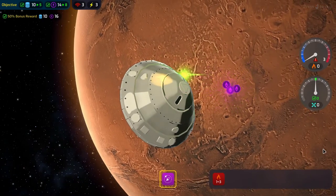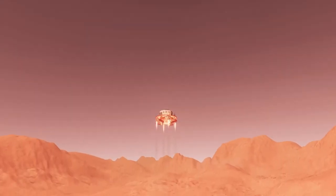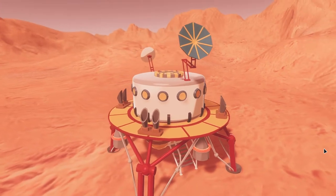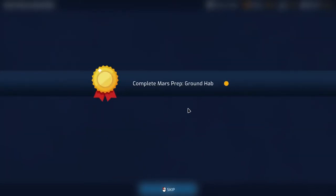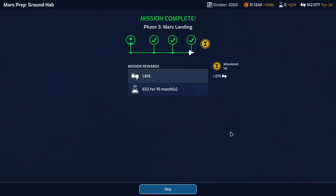And there we have it - the Mars ground hab is beautiful! First to do that as well - 375 extra support. Complete Mars prep ground hab done, so we get 4 million, 3,000 support, and 948 science for 10 months. Beautiful!